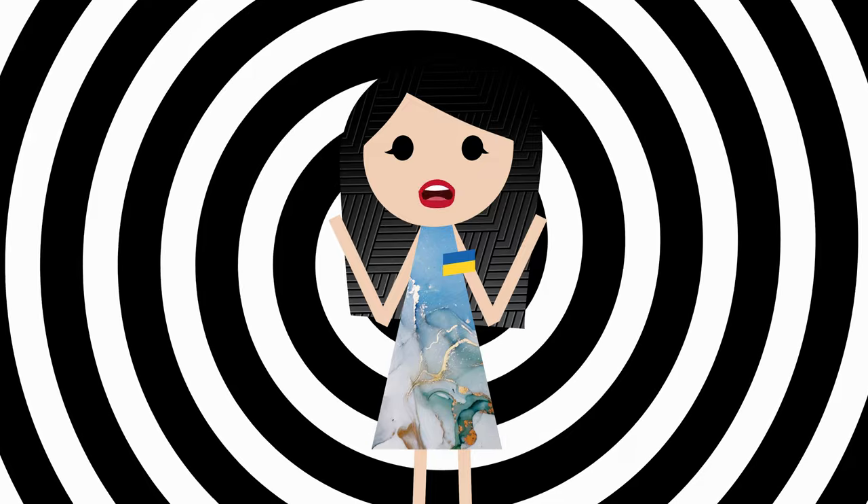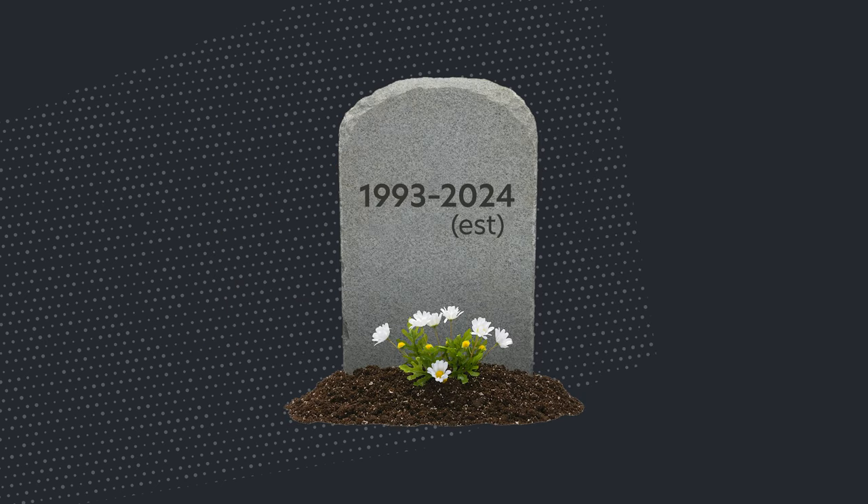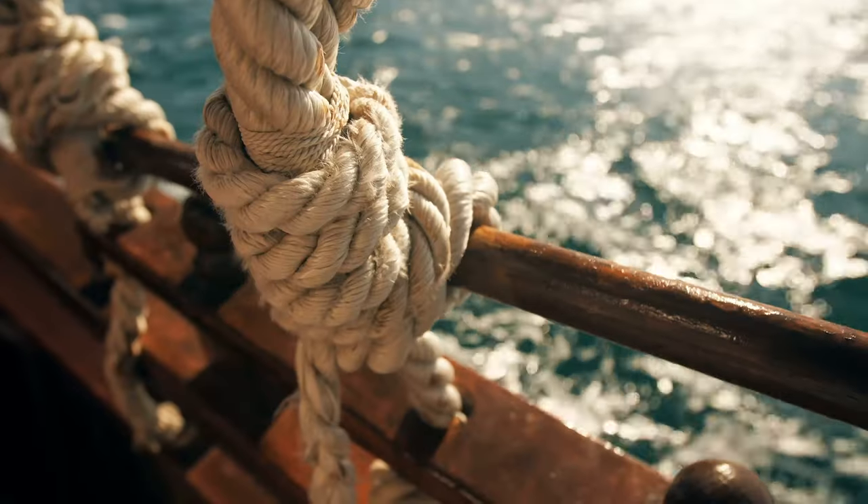Right now, we're in this transitional period where both the Omni readers and MetroCards are being used. Eventually, the current MetroCard will retire. Some estimate that the MetroCard will be here at least until 2024, so we've got some time to learn the ropes.